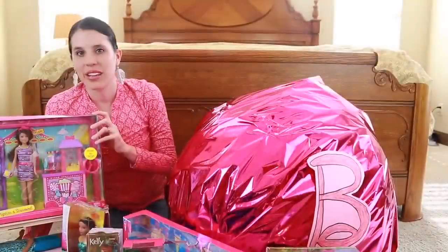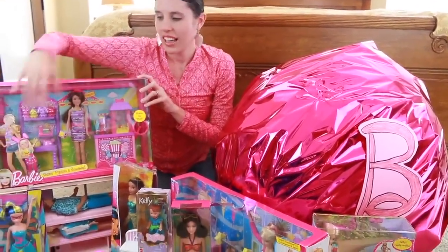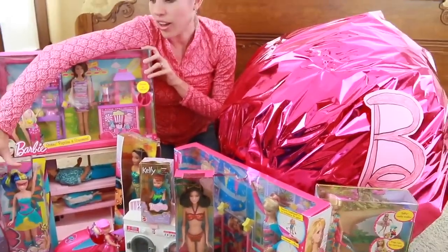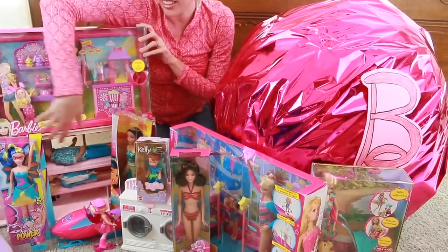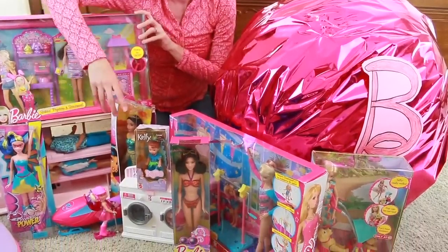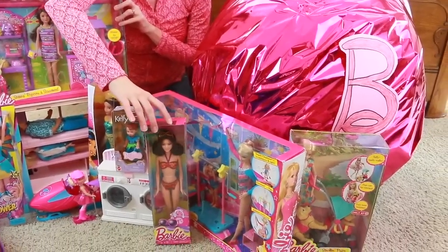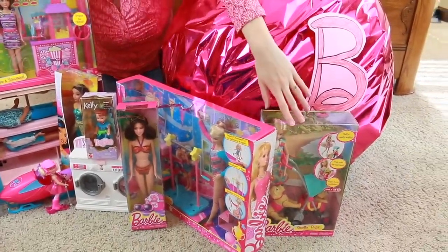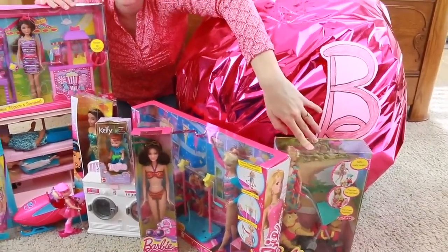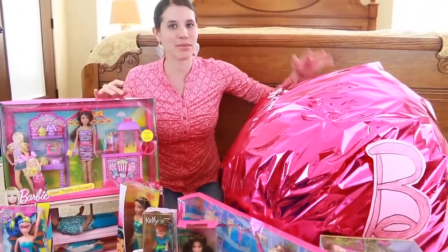Let's look at our whole collection. We've got our Skipper playset — a souvenir and popcorn stand — our surprise backpack, our big Princess Power doll, Chelsea Princess Power doll, the cool train, Princess Jasmine, our Lorena doll, a beach Barbie, gymnastics Barbie, and way on the other side we got walking Taffy and the Barbie playset. That's a whole bunch of stuff in this surprise egg!